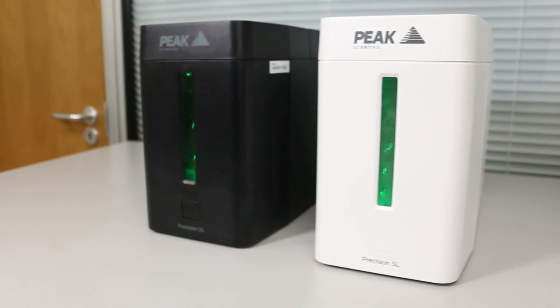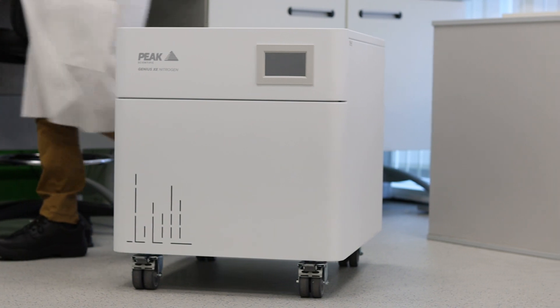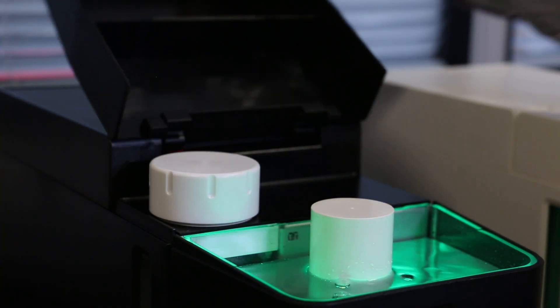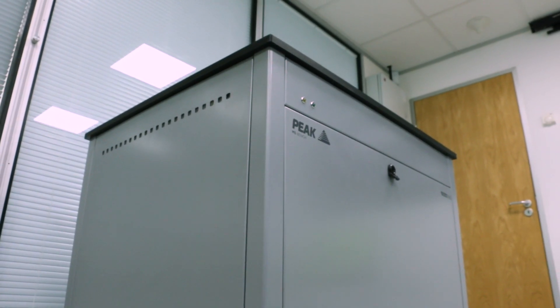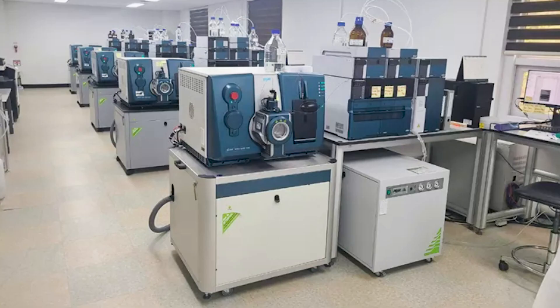This is what Peak builds. We build gas generators. We help labs around the world get results. Some look pretty cool, some are clean. For us, it's what's inside that counts. Lots of labs all over the world think they're great.